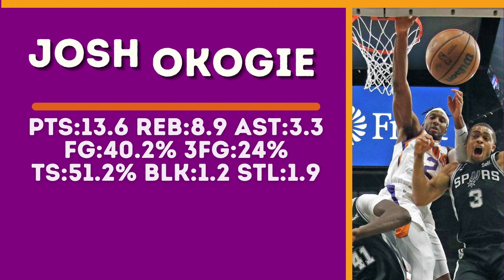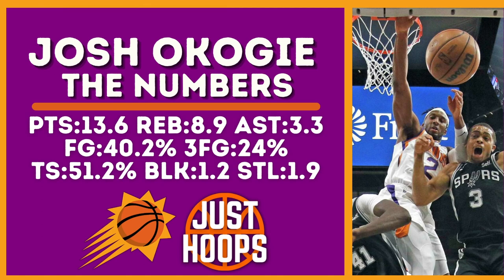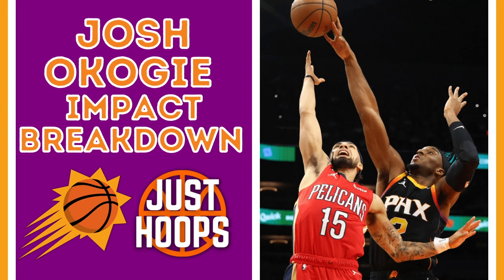These are his per 36 numbers. The things that stand out to me are the blocks, steals, and rebounds. He averaged nearly nine rebounds per game, over a block, and nearly two steals per game. Now let's look at the film and see how Josh Okogie impacts the Phoenix Suns in pursuit of an NBA title.